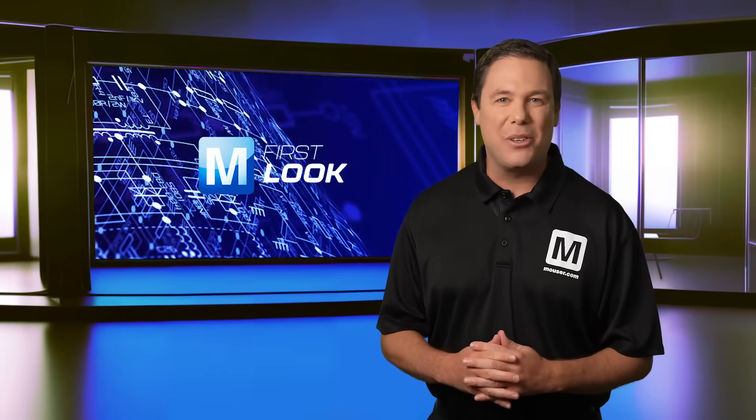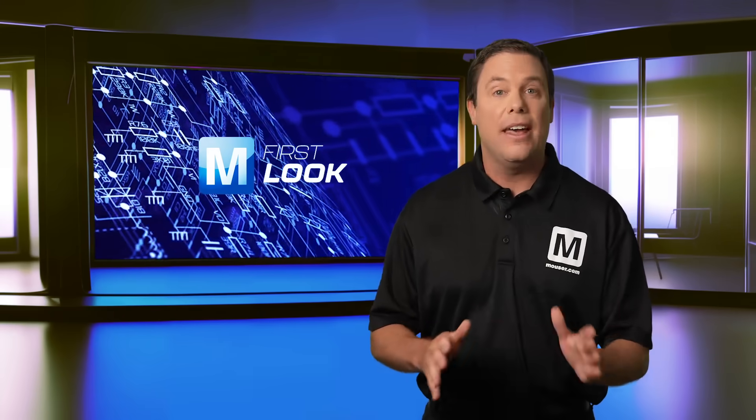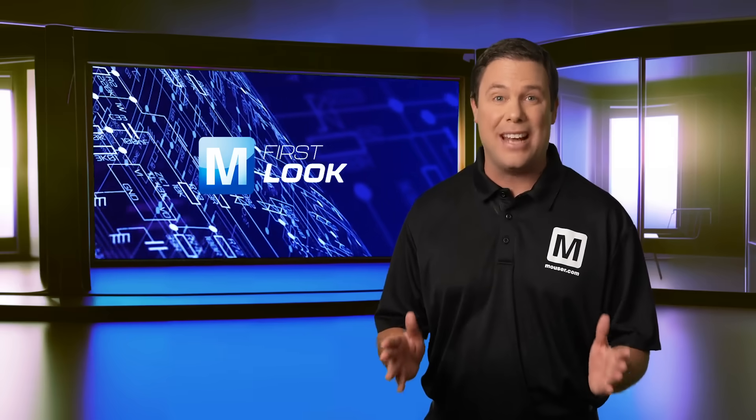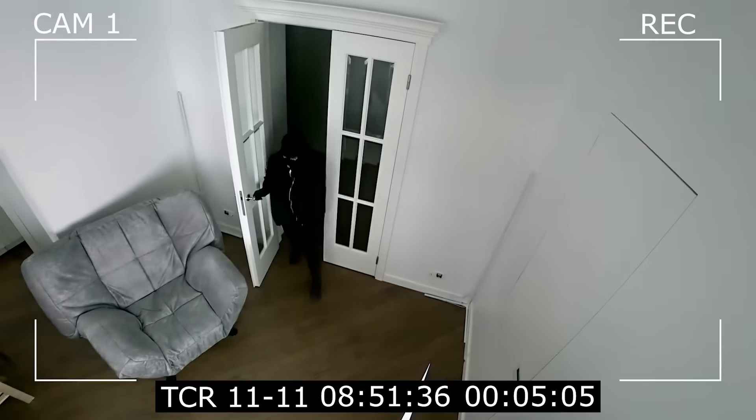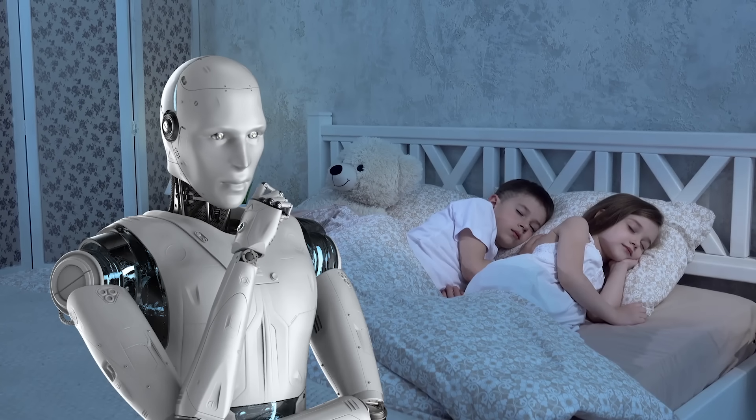Hello and welcome to the Mauser Electronic First Look series, where we highlight three cutting-edge products that'll help take your design to the next level. You know, danger comes in many forms, yet innovation remains our strongest defense.